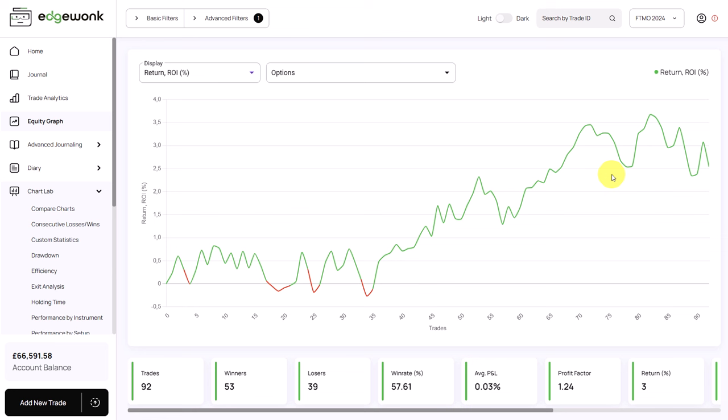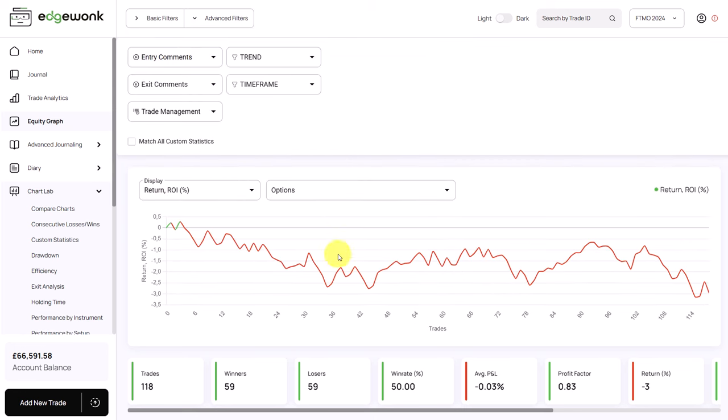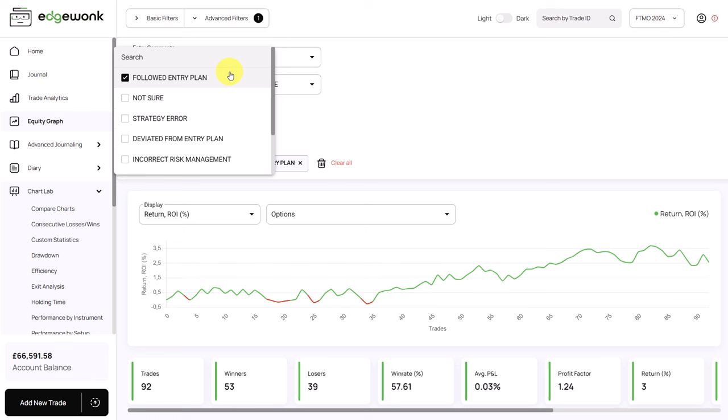Sometimes when traders tag their trades, there could be the influence of a hindsight bias — when you enter trades in your journal, you're more inclined to add a positive rating to a positive outcome. What we can see is a win rate of 57% on followed-plan trades versus 50% overall. Going from 50% to 57% is not a huge issue. But if you see your win rate go from 50% to 80% or higher, that could be a red flag. In this case, hindsight bias doesn't seem to be an issue.